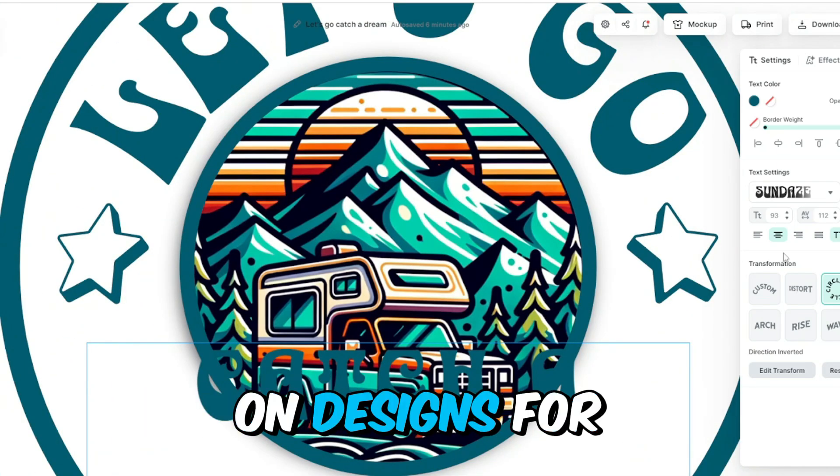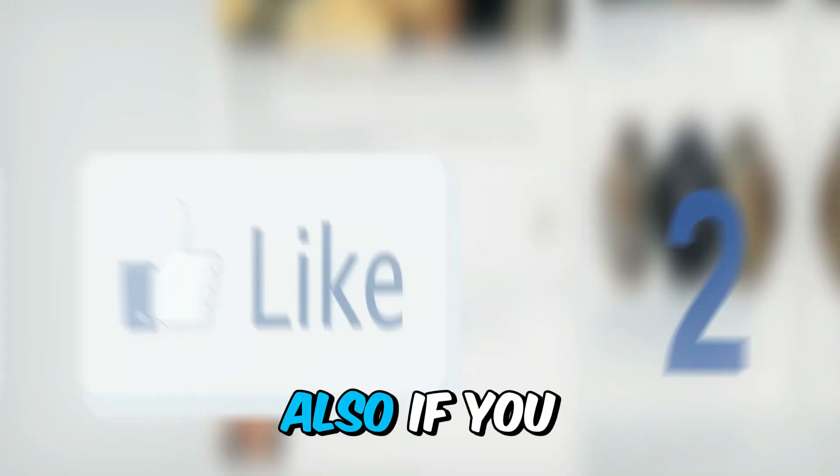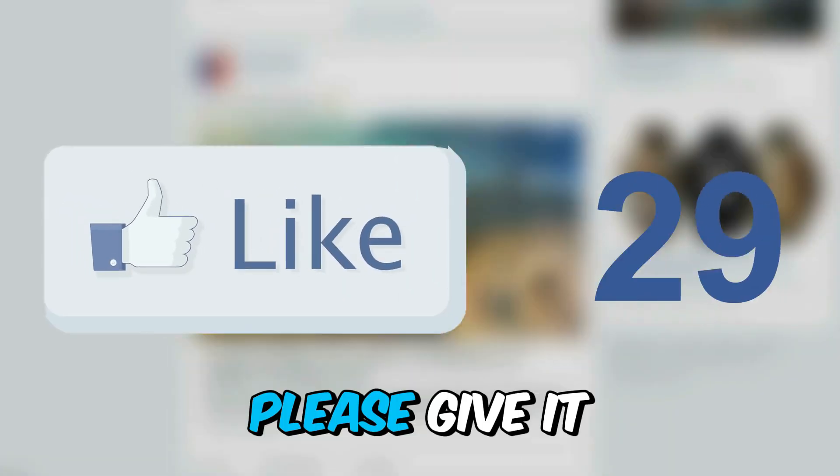If you'd like to try Kittl for free, I will leave the link in the description. Also, if you liked this video so far, please give it a thumbs up.